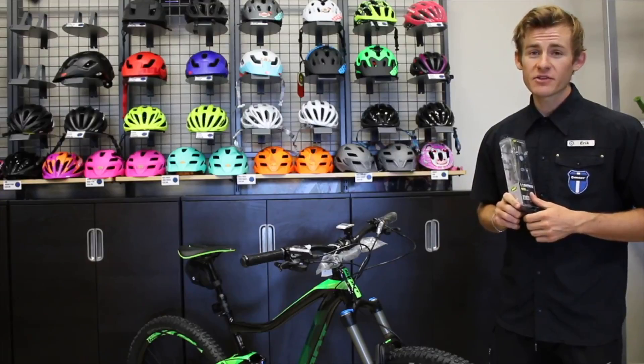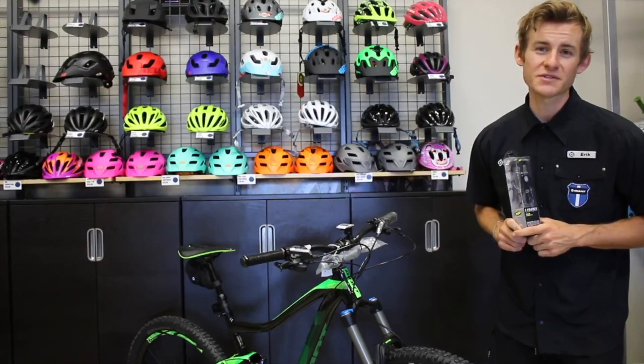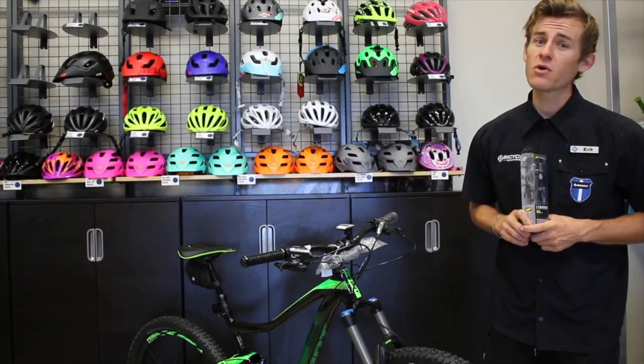These are just some of the featured items we have for this week. You can find more on our website at bicyclewarehouse.com. Be sure to drop into any one of our seven stores around San Diego and even try out the new Trance 2 for a test ride. Also, don't forget you earn 5% back with our new Rider Rewards program.